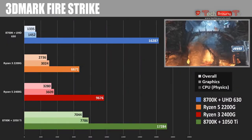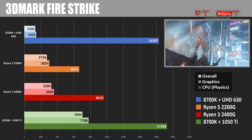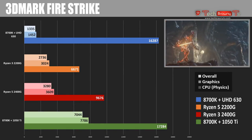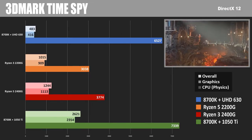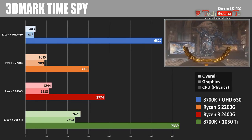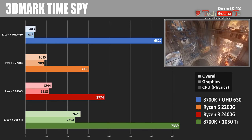Moving to gaming tests, starting with 3DMark Firestrike Synthetic. The UHD 630 graphics test scored a pitiful 1,452. The 2200G got over double that with a score over 3,000, and the 2400G scored 3,609. In 3DMark Time Spy — a DirectX 12 test and much more intense — it was pretty much a slideshow with the APUs, but they got through it: 1,015 overall for the 2200G and 1,244 for the 2400G. Compare that to the 8700K's iGPU at just 483 total with 416 graphics, showing the massive advantage integrated Vega has over Intel's current platform.